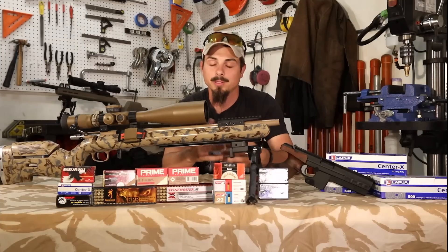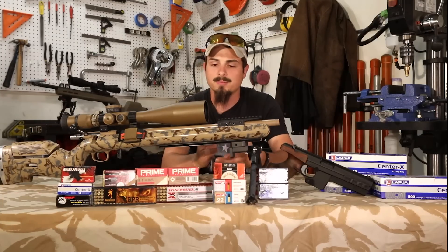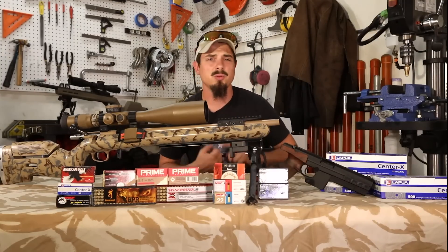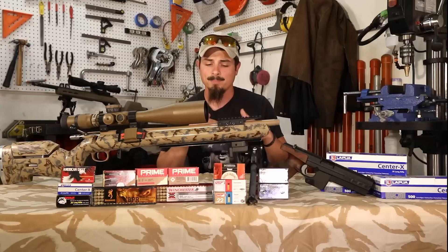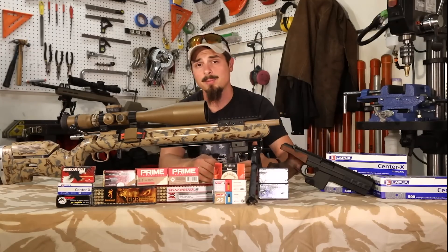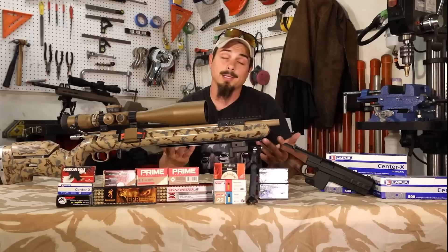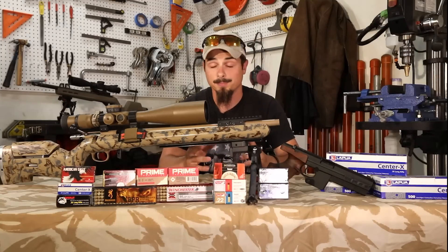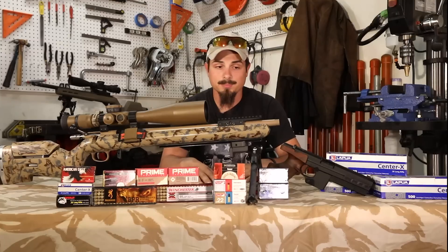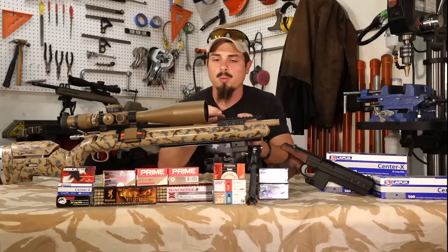I started looking around the internet and got more Prime ammunition to test, but for my specific rifle it just didn't like it. I shoot Prime ammunition out of everything — my 223, my 6.5 Creedmoor, my 308 — and it's lights out, works phenomenal, I compete with it and it's never let me down. But for this 22 it just didn't like it. That's just how it goes — 22 is pretty finicky, guys. So Prime just wasn't it for my rifle, and I tried a bunch of different brands and didn't get quite where I wanted.